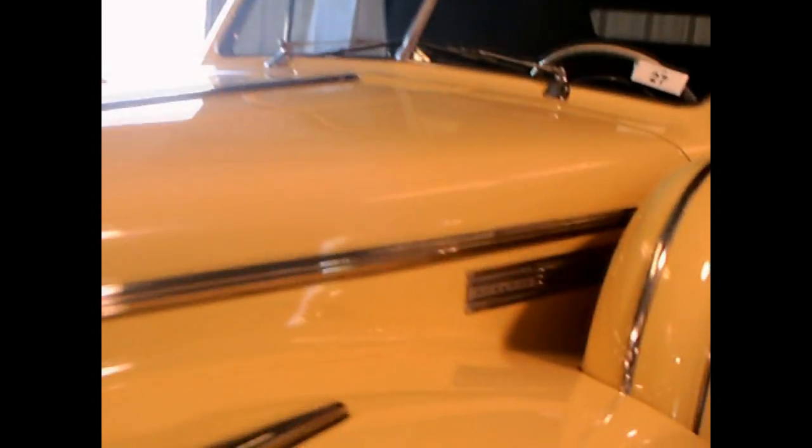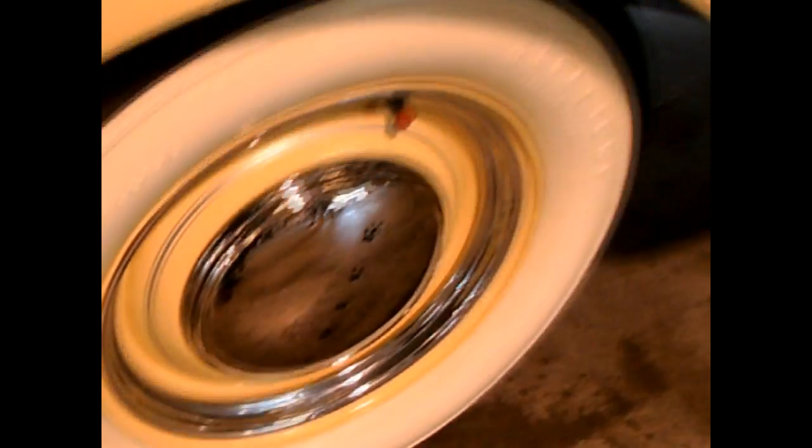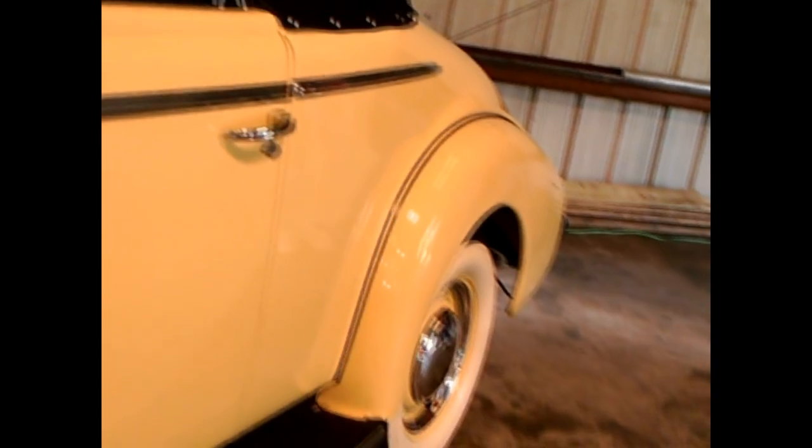First you notice the dual mount spare tires on either side here. It's propelled by an overhead valve straight 8 engine, the one they were famous for. You also see the wheel trim rings and hubcaps, and a typical running board for the time. You notice the cowl vent and the split windshield.